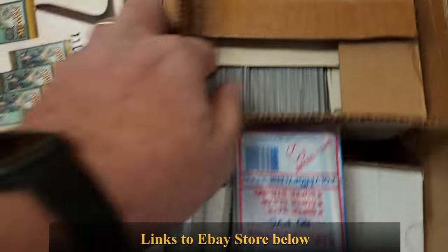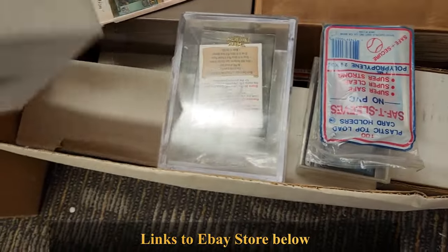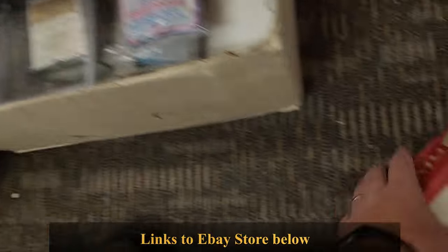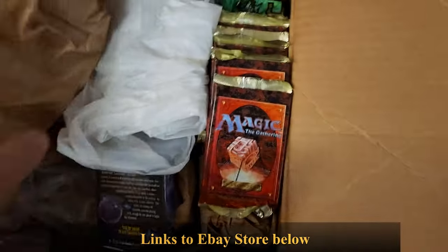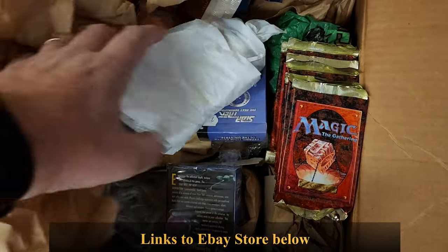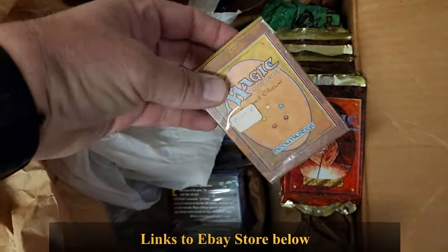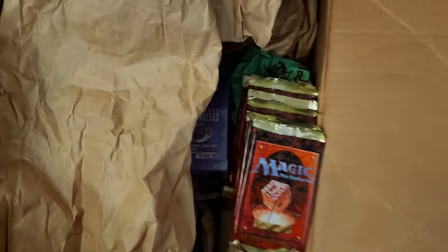When I peeked into it, those are Magic cards, going back all the way to Revised. Got some work to do there. There's some packs of 4th edition, but they are actually open, and that was kind of the bummer when I ran into some of this stuff. There's a Revised starter deck, but it's been opened, so unfortunately it's not worth as much as if it was sealed, of course.